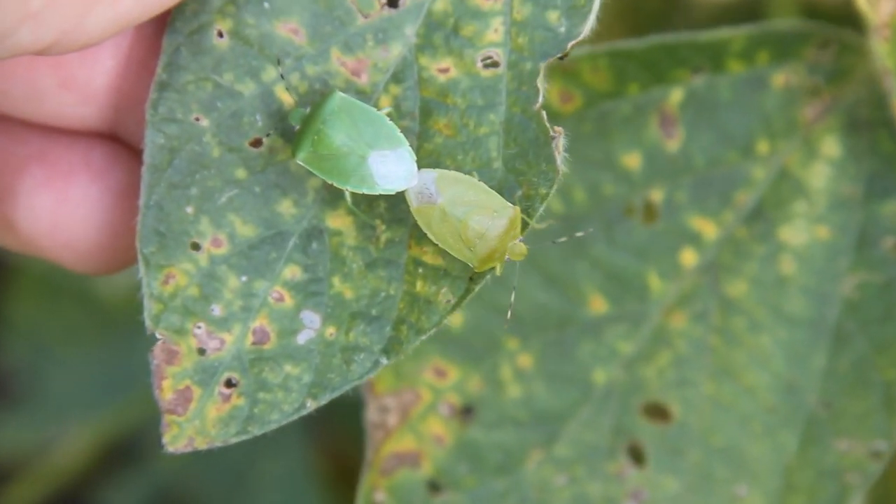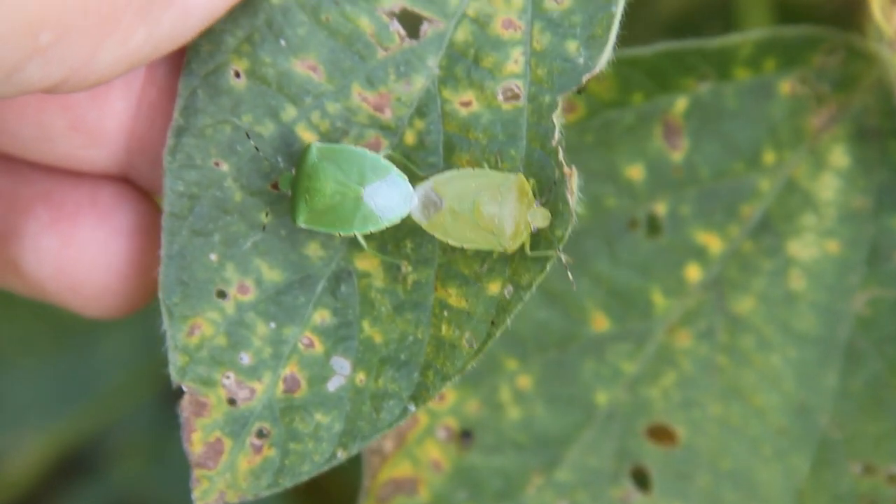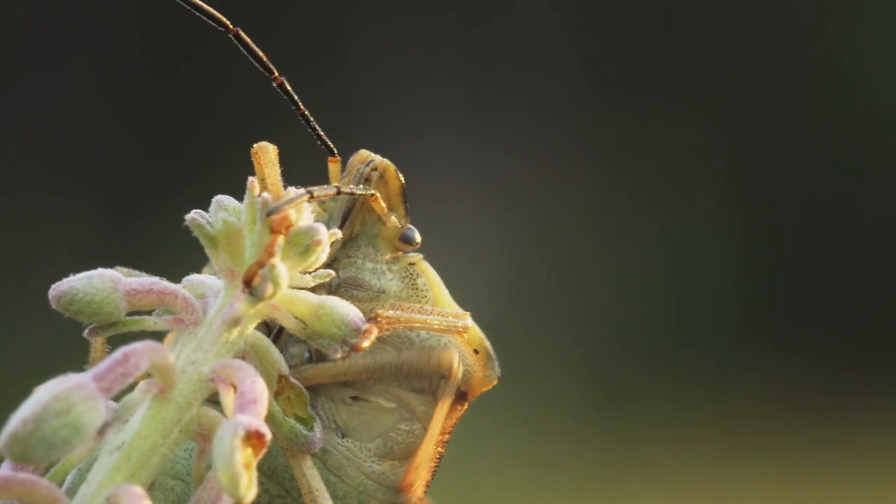Mr. Schum, if you could choose any insect parasite to be consumed by — quickly or slowly, doesn't matter — which insect would you choose? That's an interesting question. I used to study stink bug parasites. They take their eggs and lay a wasp egg inside of a stink bug egg, and the wasp larvae slowly consumes the developing stink bug, then emerges as a wasp. I think that's pretty cool. So I would say stink bug parasite.